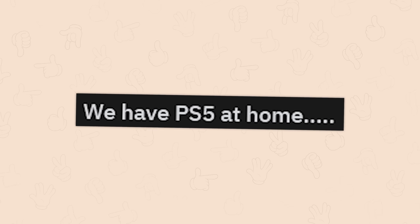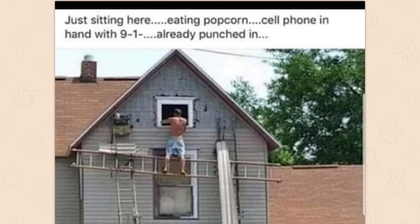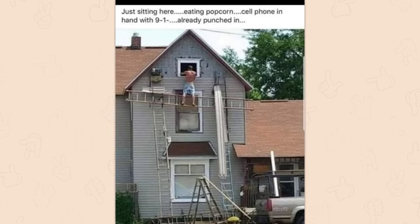We have a PS5 at home. The PS5 at home. $350. Just sitting here eating popcorn, cell phone in hand with 9-1-1 already punched in. It ain't a matter of if, it's a matter of when.